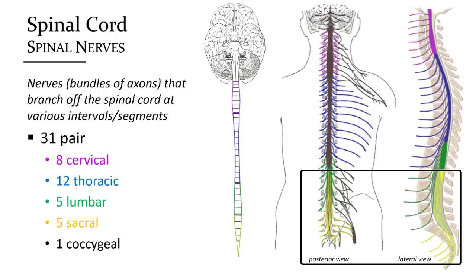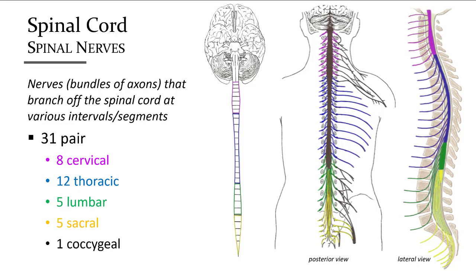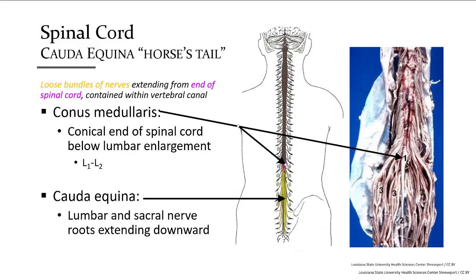Note that the spinal cord ends at L1; however, nerves from the end of the spinal cord continue inside the vertebral space, extending outward to the body through the holes between the vertebrae. The spinal nerves are named for where they exit the vertebral column, not where they originate on the spinal cord. The bundle of nerves extending within the vertebral canal from the end of the spinal cord is called the cauda equina, meaning 'horse's tail.' These nerves are named for the location at which they exit.